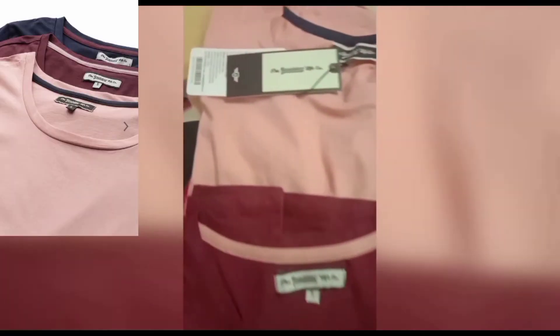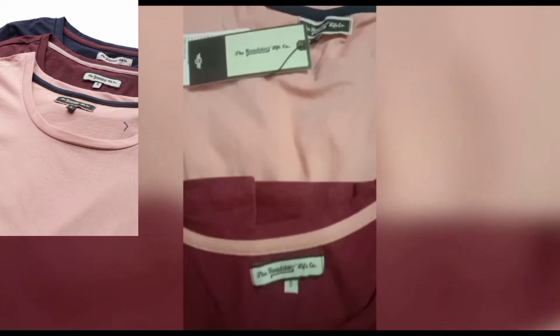Product details: Pack of 3 solid t-shirts in burgundy, navy blue and dusty pink. Each has a round neck and three-quarter sleeves. Pair with sleeveless dresses.